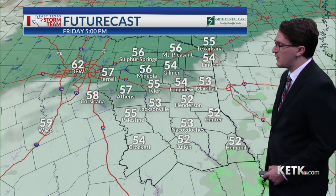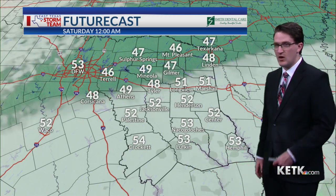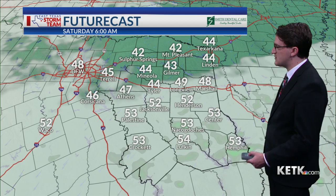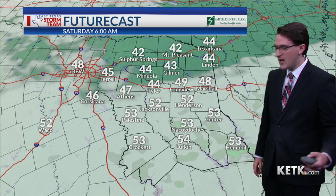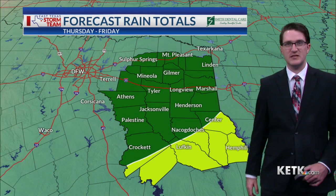We may even see some breaks in cloud cover in the northern two-thirds of our area heading into Friday evening. Overall, the rain won't be as steady for the football games on Friday, although we cannot rule out a few showers — especially in deep east Texas. By Saturday morning we're seeing partly to mostly cloudy skies.